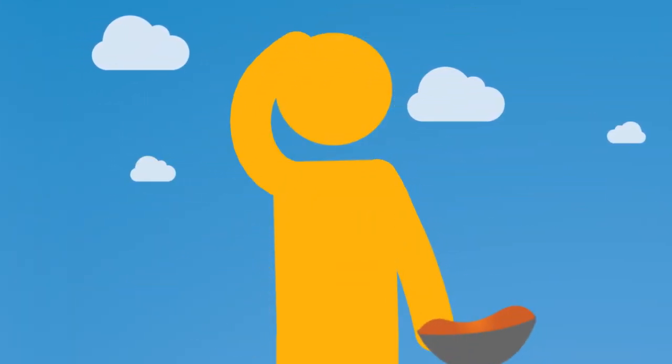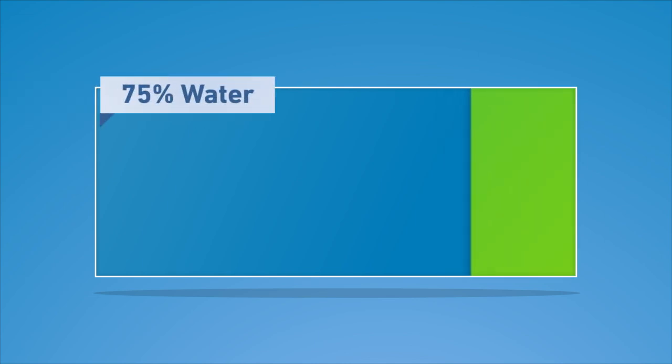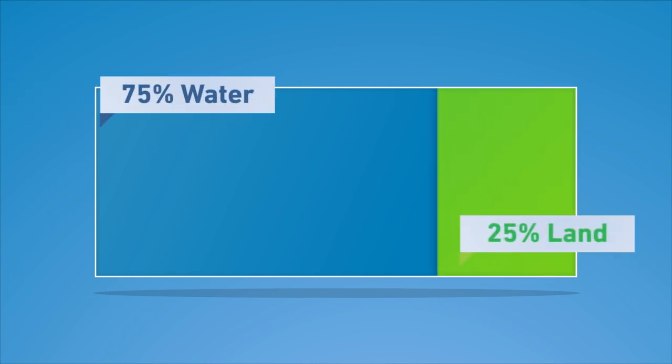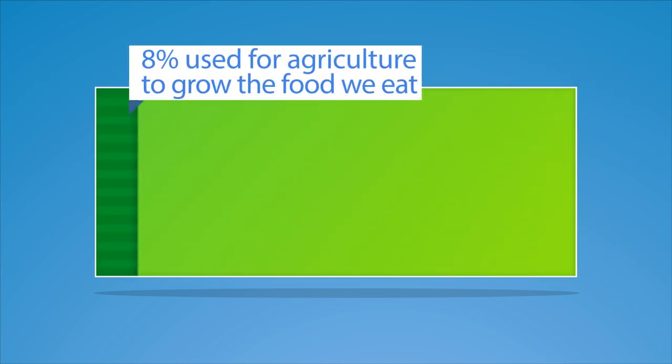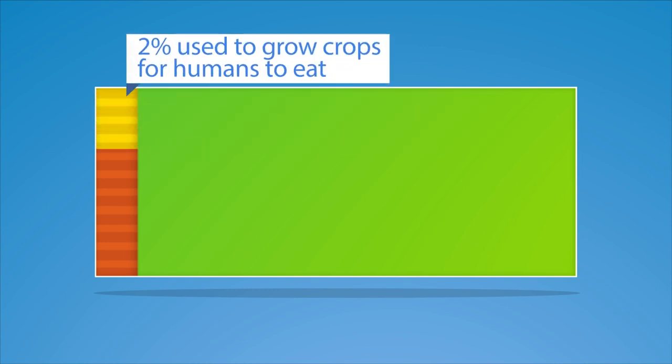But how much land is actually available for us to sustainably grow the food we need? The vast majority of the earth's surface, about 75%, is water. This means that approximately 25% of the earth's surface is land. Only a small portion of the land, about 8% of the earth's surface, is used for agriculture to grow the food we eat. The majority of agricultural land, about 6% of the earth's surface, is used for livestock grazing or to grow crops used to feed livestock. Only about 2% of the earth's surface is used to grow food crops for humans to eat.